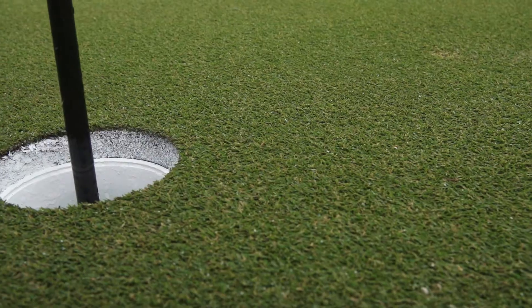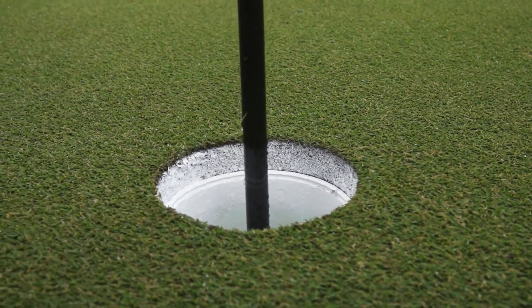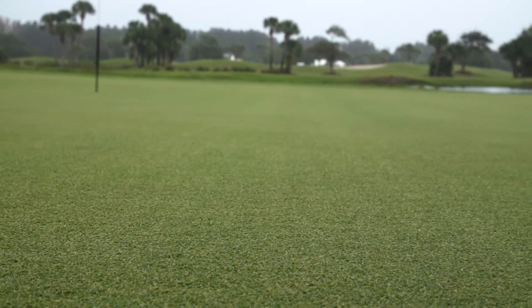We push back sand on the greens very lightly weekly, and we do a lot of work on the greens making sure that they're always in consistent condition, rolling anywhere from 11.5 to 12 on a daily basis for the membership.